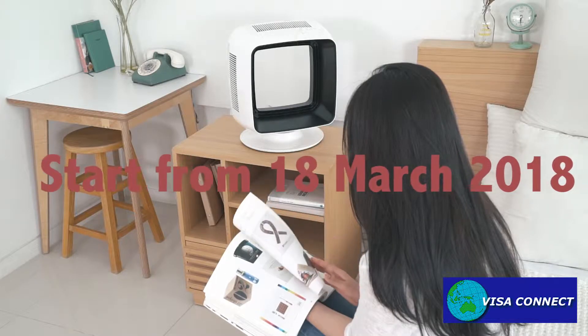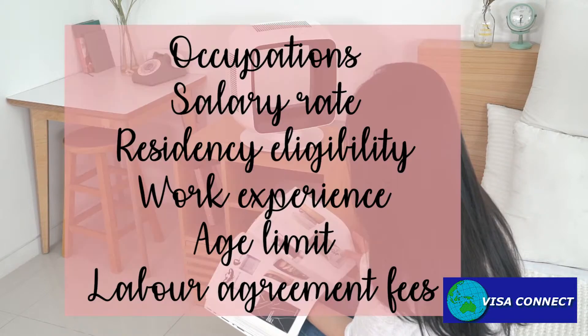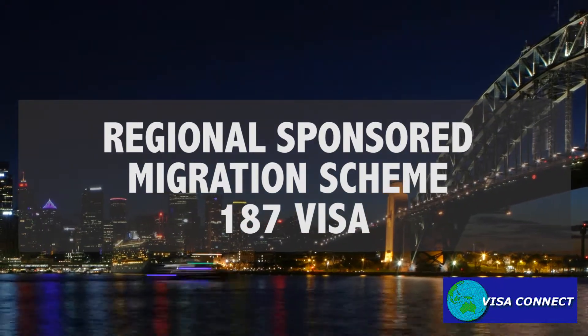Starting from March 18, 2018, there are several changes, which include occupations, salary rate, residency eligibility, work experience, age limit, and labor agreement fees. For the 187 regional visa,